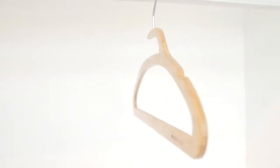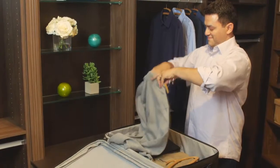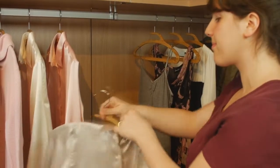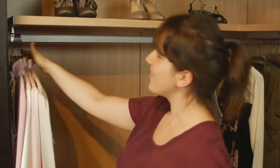A beautiful, slim, bamboo hanger with an innovative notch that makes your clothes hanging experience simpler and more efficient. The Mozu Hanger is strong, lightweight, and thin, allowing you to maximize closet space.